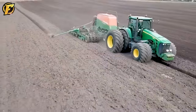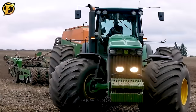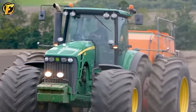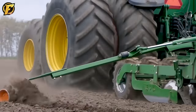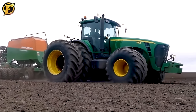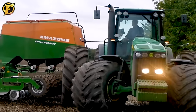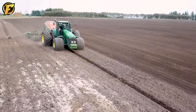The John Deere 8430 tractor combined with the Amazon Cirrus 6000/32C seeder is a perfect combination for sowing seeds in the field. The John Deere 8430, with its powerful engine, powers a variety of agricultural implements, setting the stage for the excellence of the Amazon Cirrus 6000/32C seeder, which stands out for its ability to sow seeds accurately and evenly. Its large capacity helps save time and increase productivity, bringing high performance, convenience, and manageability to farmers.